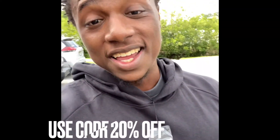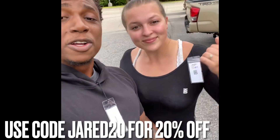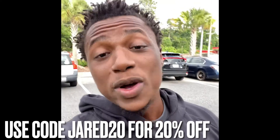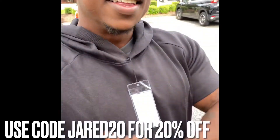Here I am again in my Born Tough sweatshirt, and Stacey in her short sleeve shirt. Go ahead and check out Born Tough — use my code Jared20 for 20% off, and you guys can get some fresh gear like us. This is comfy, go ahead and check it out.